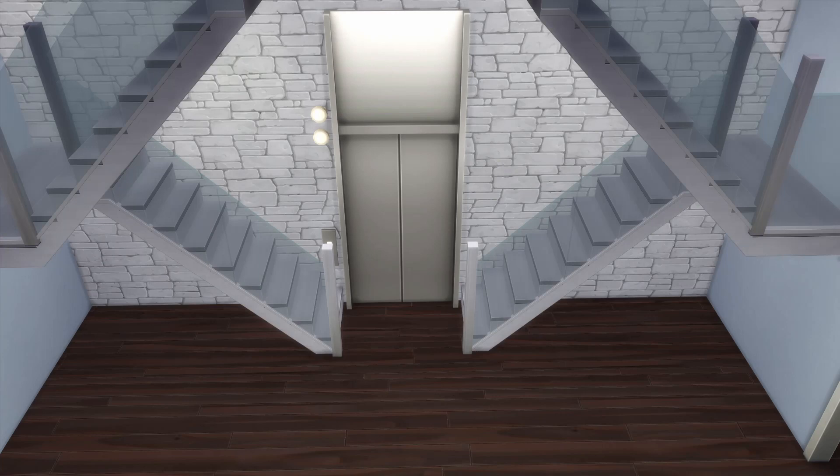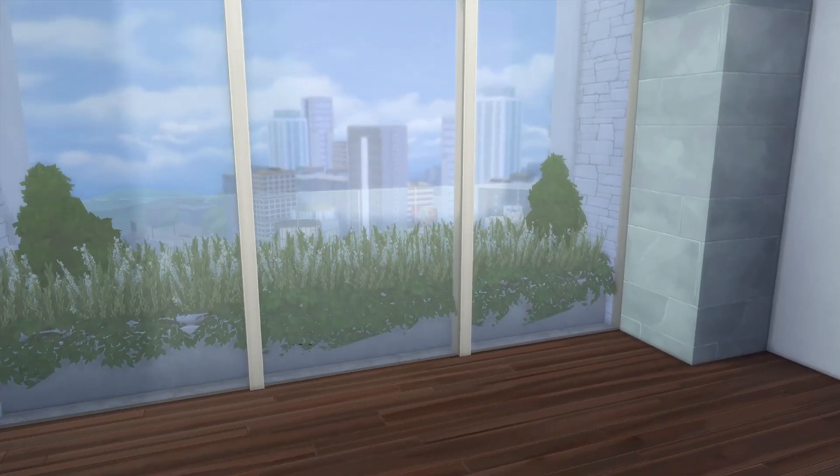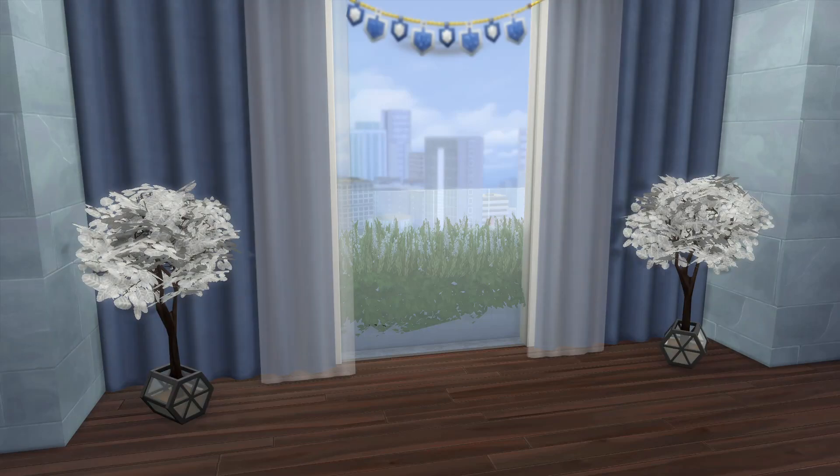This is the foyer where we have the private elevator and double staircases to the upper levels of the home. When you come up the elevator, going to the left takes you towards the first four living spaces, and to the right is the butler's wing.